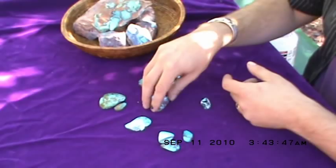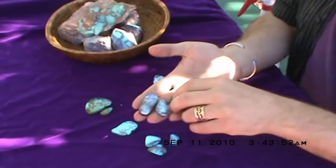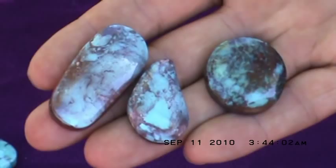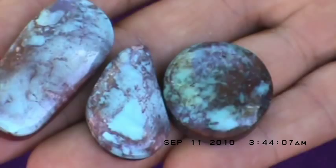Another very famous look of Bisbee turquoise is the smoky Bisbee look that can be seen here in these three stones. There are two light blue smoky Bisbee stones and then also a darker blue smoky Bisbee stone. This is one that collectors particularly covet.